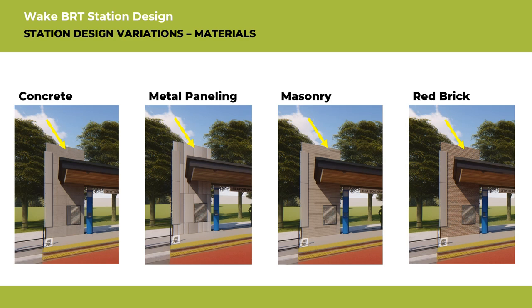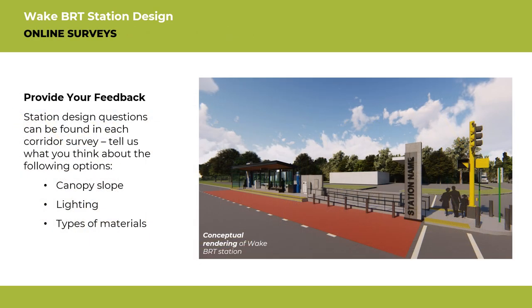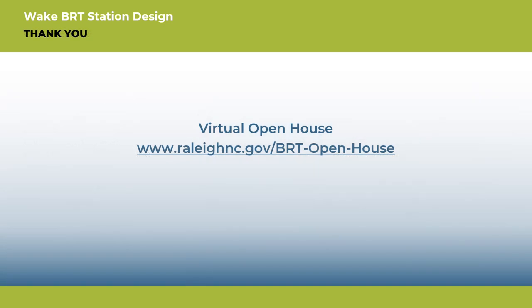Tell us what you think about these station design options by taking one of the online surveys. Help us figure out these station design options by providing feedback through any of the online surveys, or leave a comment at the Virtual Open House website through May 21, 2021. Your input is important to us and will inform the design decisions. Thank you for viewing this presentation. For more information, please visit the Virtual Open House website at www.RaleighNC.gov/BRT-Open-House.